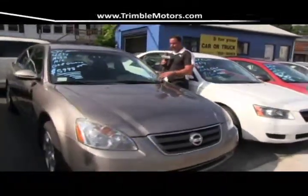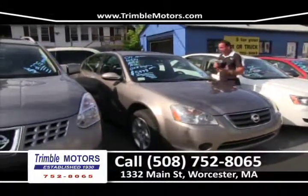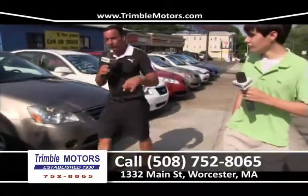Here's a 2004 Nissan Altima that we just traded — 4-cylinder automatic, cold air, which we want. Another 4-cylinder car. $59.95. We've got a bunch of these types of cars in stock. 752-8065.